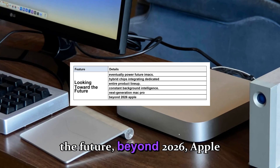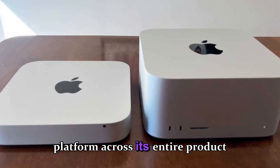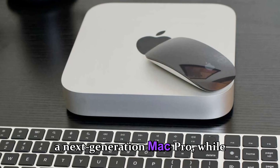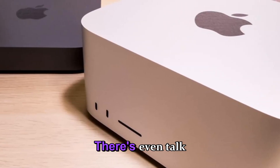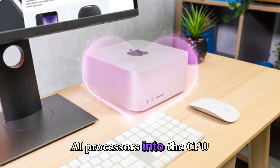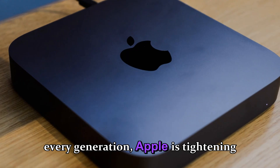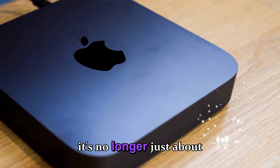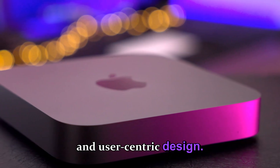Beyond 2026, Apple is expected to continue scaling the M5 platform across its entire product lineup. The M5 Ultra may form the basis of the next-generation Mac Pro, while the M5 Pro could eventually power future iMacs. There's even talk of Apple experimenting with hybrid chips, integrating dedicated AI processors into the CPU cluster for constant background intelligence. With every generation, Apple is tightening the bond between hardware and software. And with the M5, it's no longer just about performance — it's about intelligence, adaptability, and user-centric design.